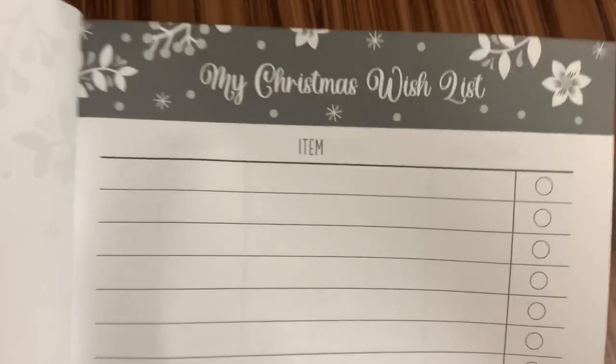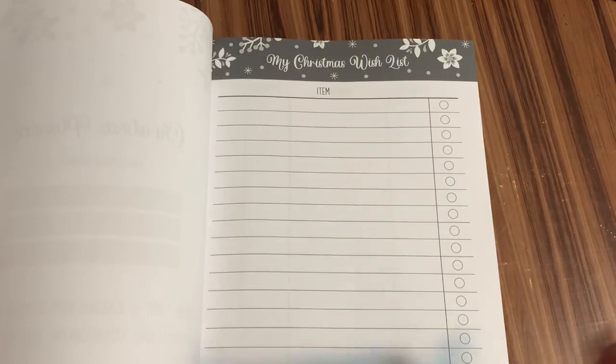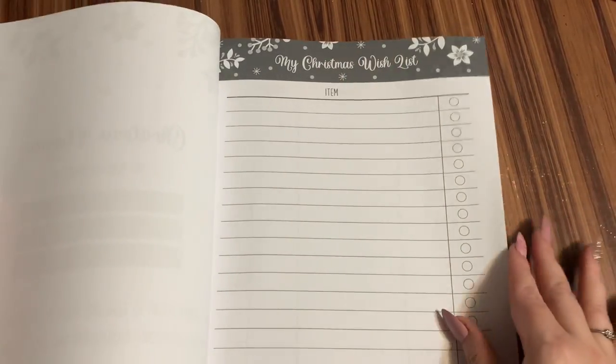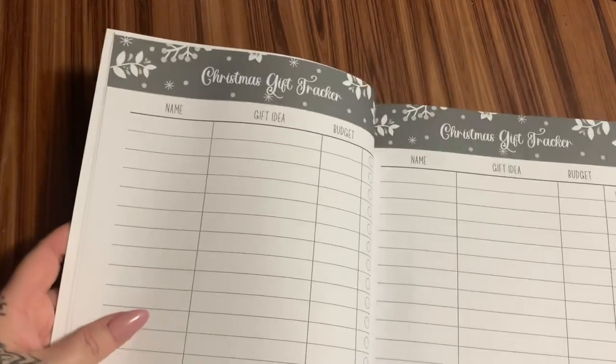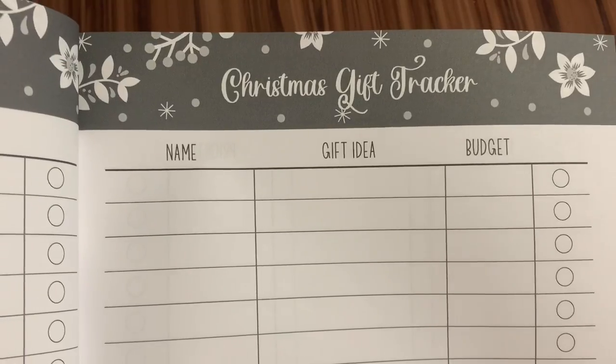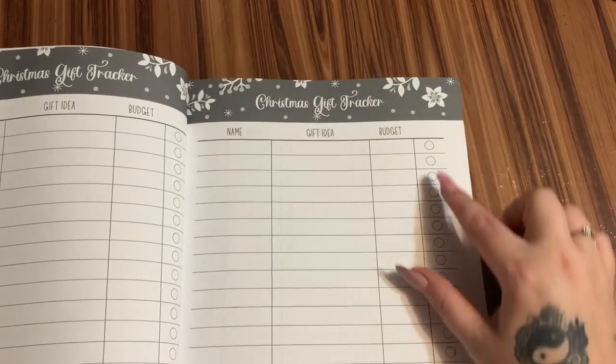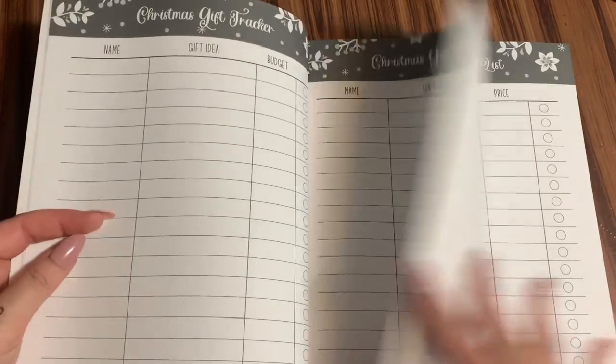So this is going to be your personal Christmas wish list. So many of us think about everybody else and forget ourselves — this is your personal Christmas wish list right here. And then this is a Christmas gift tracker. You just put the name of the person you're purchasing for, the idea, and then your budget for that gift. And then you can check it off once you have it purchased.